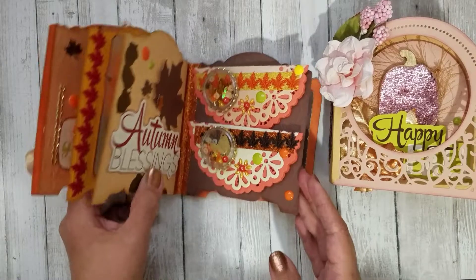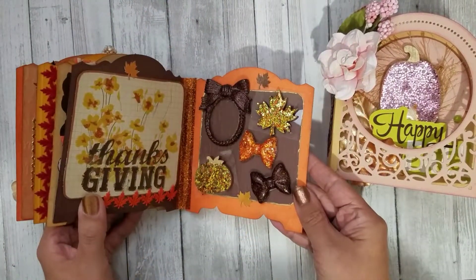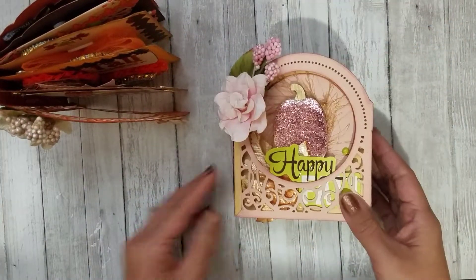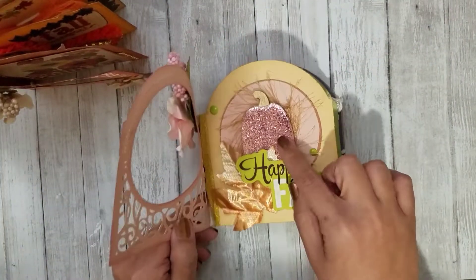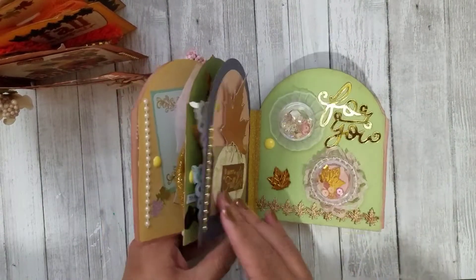I'll do a quick flip through for you guys, but definitely go to that video if you want to see all the details of my little shakers and things. So that's the traditional colored one, and then this is the pink — I really love this pumpkin, I think I have to do some more of those.